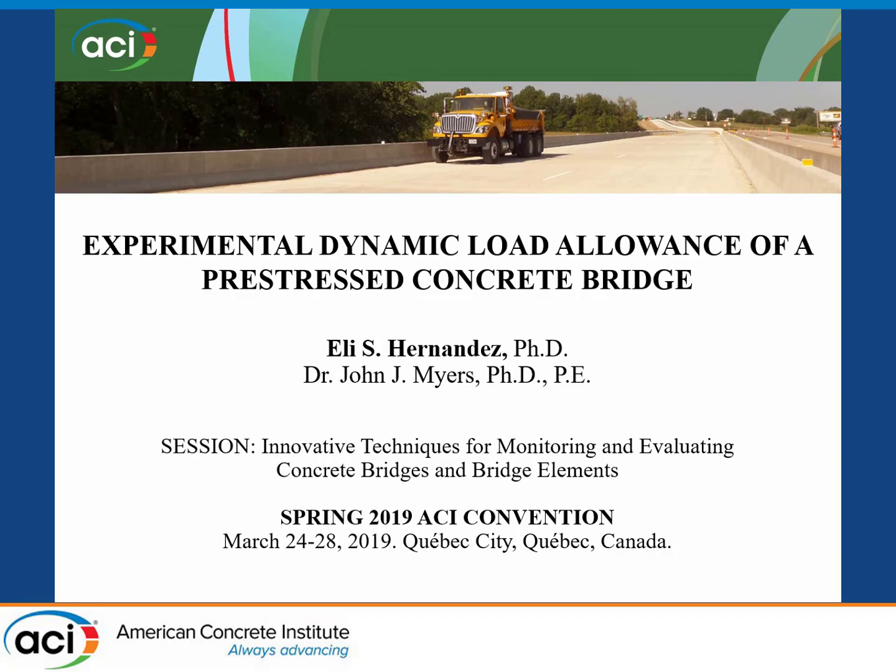Our second presenter will be Elie Hernandez. Elie is currently a postdoctoral fellow at Missouri University of Science and Technology. He received his Ph.D. degree in 2018, and his dissertation focused on load rating of bridges through load testing. His two primary research areas of interest include evaluation of existing bridges through load testing and strengthening of bridges with composite materials.